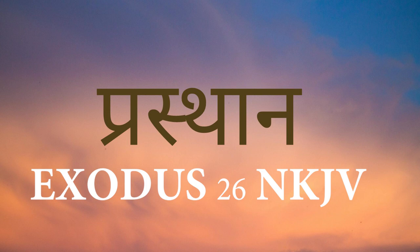Then you shall bring the ark of the testimony in there, behind the veil. The veil shall be a divider for you between the holy place and the most holy. You shall put the mercy seat upon the ark of the testimony in the most holy. You shall set the table outside the veil, and the lampstand across from the table on the side of the tabernacle toward the south, and you shall put the table on the north side.